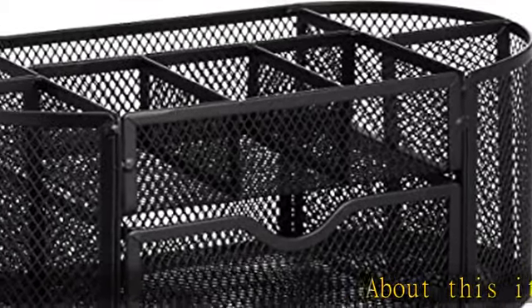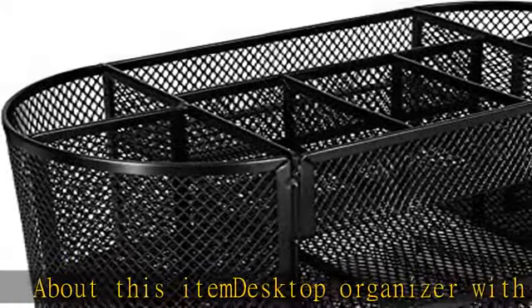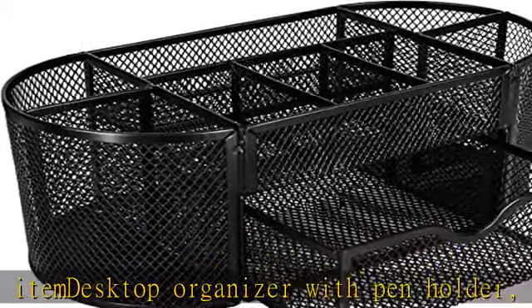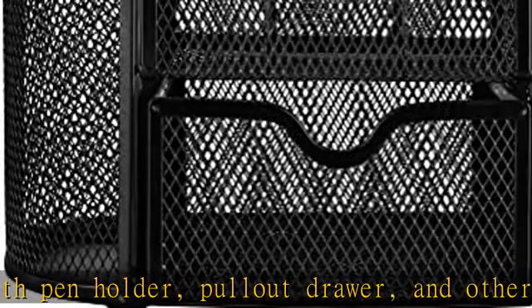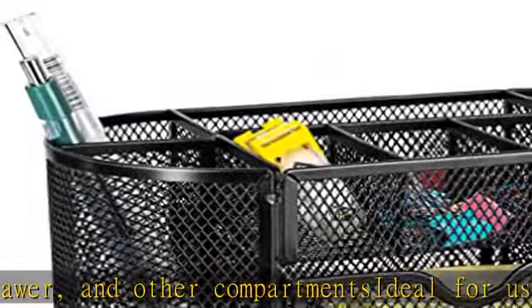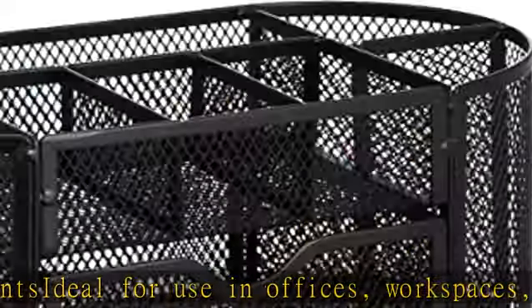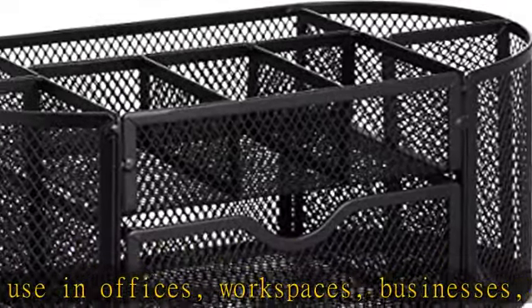Desktop organizer with pen holder, pull-out drawer, and other compartments. Ideal for use in offices, workspaces, businesses, and homes. Durable commercial grade steel construction, stylish mesh surface that promotes airflow and helps prevent dust build-up, scratch and chip resistant powder coated finish. Check the description to get this product today at the best price.